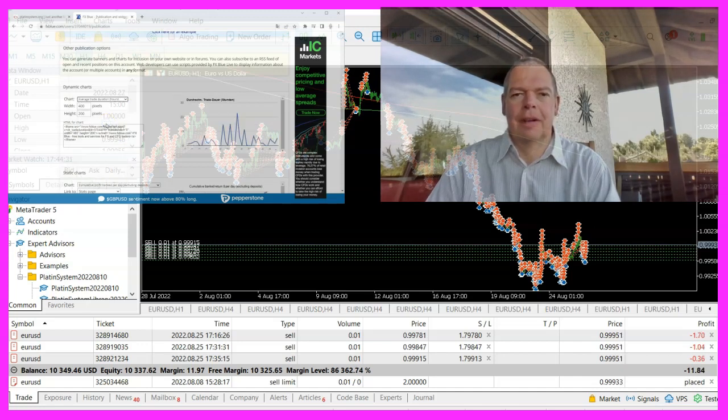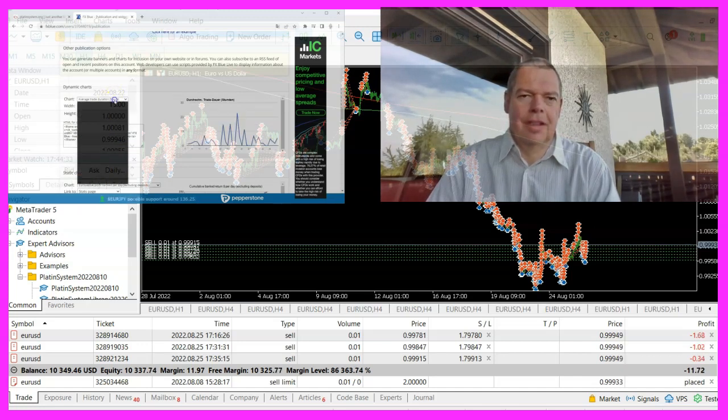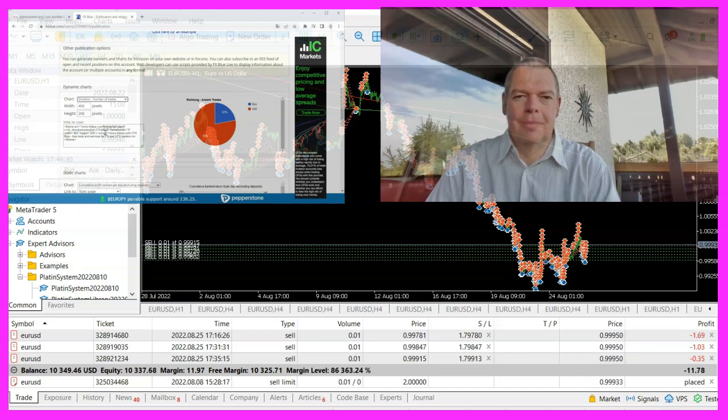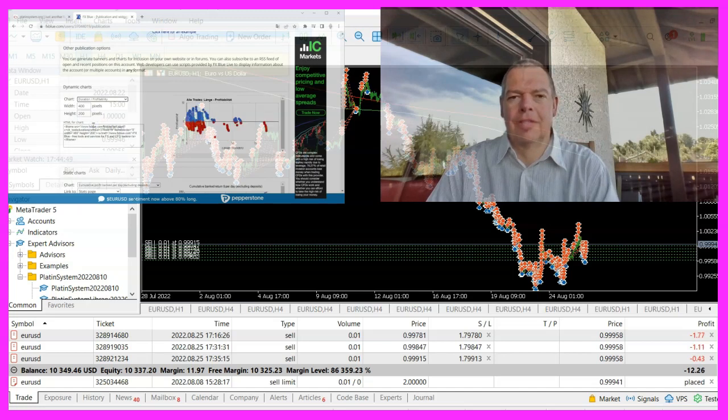As I often say to my clients, it is never a problem to scale up an account once everything works as it should. But this time I did it differently, because one of the premium course members came up with a system that he wanted me to investigate, as he thought the good results had been caused by a special entry. I didn't believe that, and therefore I exchanged the entry signal to see if the results would still be good.